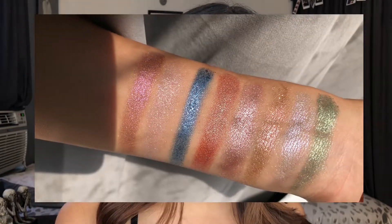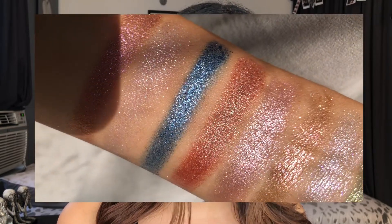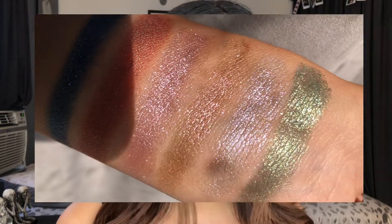Shout out to Urban Decay for sending me this over. They also sent me their eyeshadow primer potion, but I already have one that's open so that's the one I'm going to be using today. I already took some swatches and I'm going to be posting that video so you guys can see it — I put it in the sunlight so you can see how beautiful these shimmers are. They're like so stunning; the sun just does beautiful things to it.